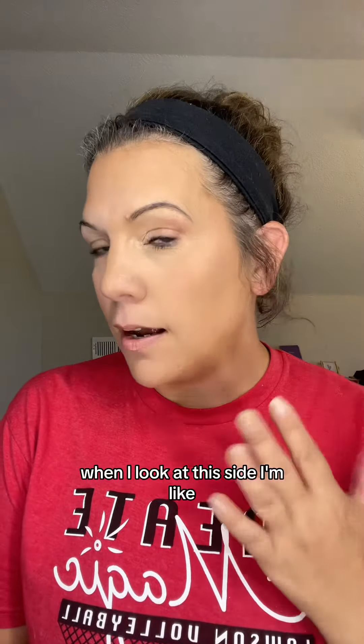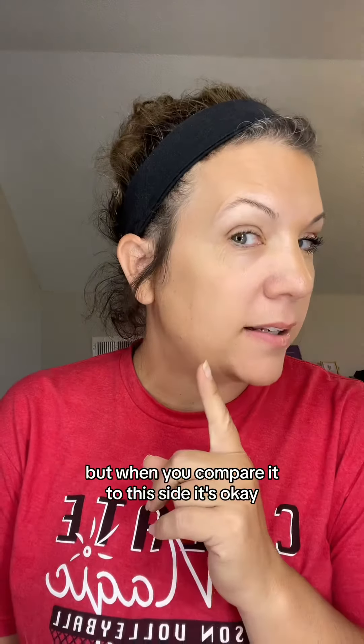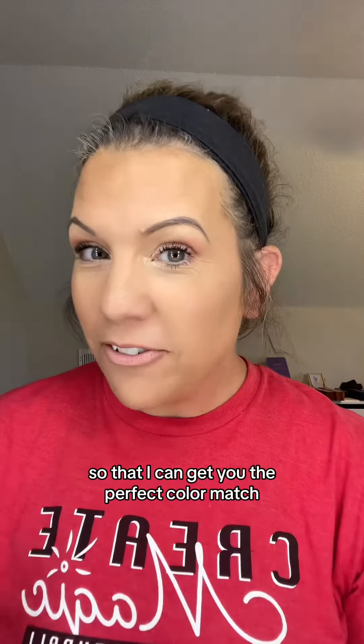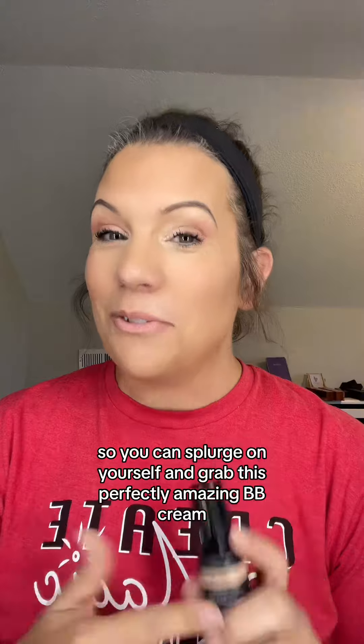When I look at this side, I'm like, she's not wearing a ton of makeup. But when you compare it to this side, she's definitely wearing some makeup. I have finished my entire face — so you need to go to the Learn More so I can get you the perfect color match, and you can splurge on yourself and grab this perfectly amazing BB Cream.